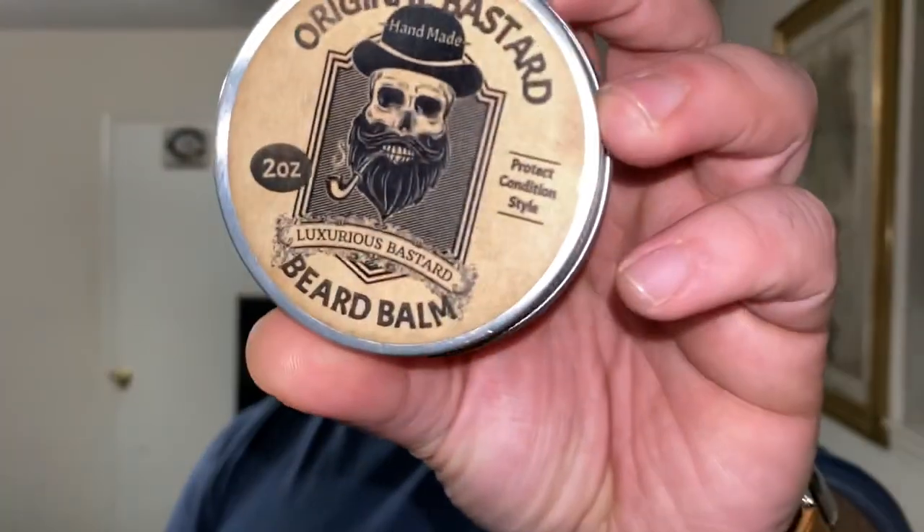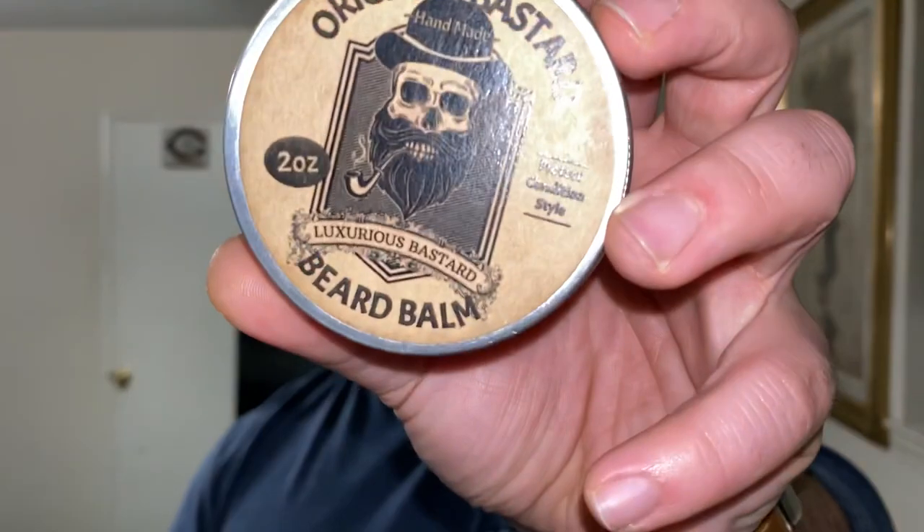Coming in at number four is the Luxurious Bastard. Out of all of them, this is probably the hardest to break down — it's more like a beard wax to me. This is in the original scent, which is like a barbershop scent. I do have it in unscented as well. This one is the hardest out of all five. I can't really use a moisturizing beard wash to get it out — I typically wear this whenever I know I'm going to use a stripping wash for that day because I want it all out of my beard. Packed with great ingredients and packed with strength, coming in at number four: Luxurious Bastard.